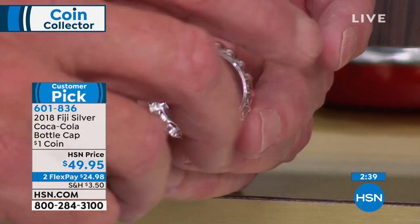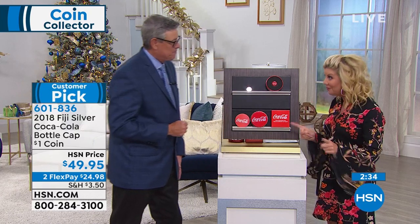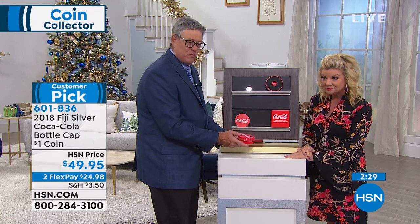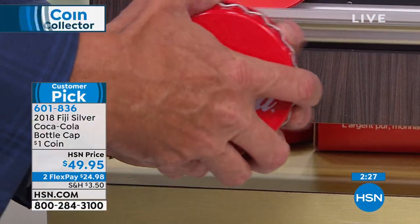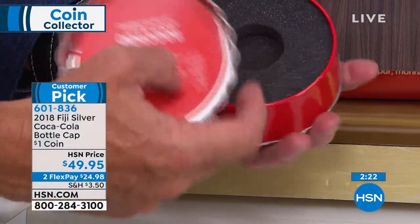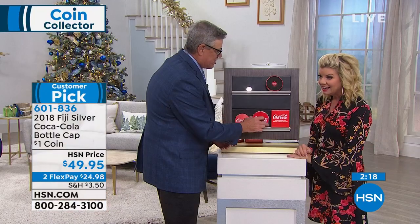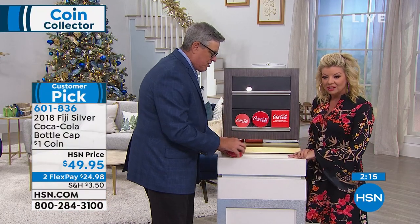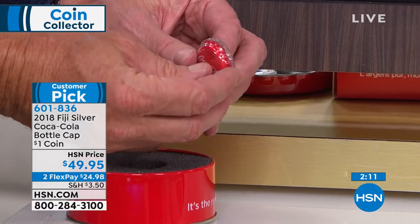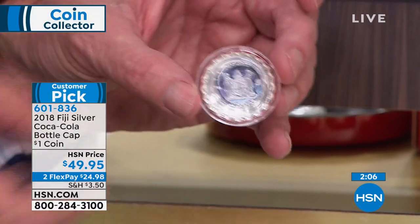I've got an incredibly limited quantity of these, and it's $49.95. Talk about gifts for the holiday season right now, because this is how it comes to you. Here's the tin, which also looks like a bottle cap. You open it up, there's the numbered certificate of authenticity, then the coin fits right in there, and then it comes in the exterior box. There's actually a capsule that holds the coin, because it's a coin — you don't want it flopping around.